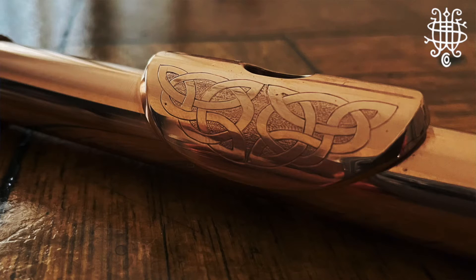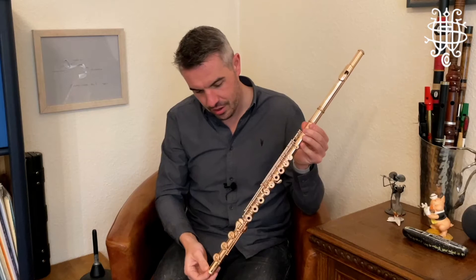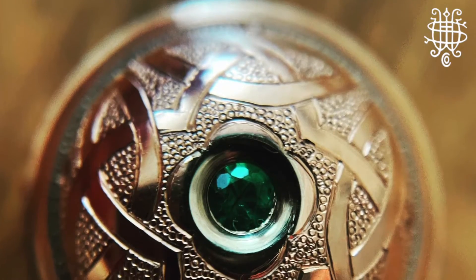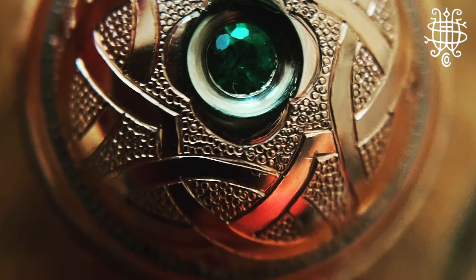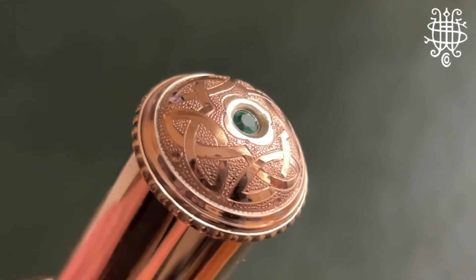Moving up, we have this beautiful lip plate engraving, which was the inspiration for a lot of this delicate, personalized work on the instrument. And the crowning glory is more of the Celtic artwork, but we also have an emerald in the top. So this really is one of a kind.